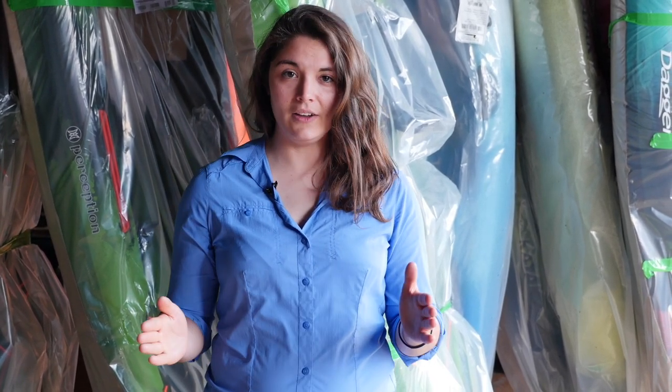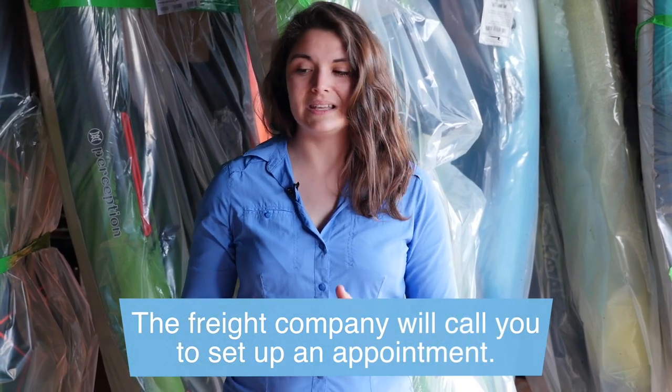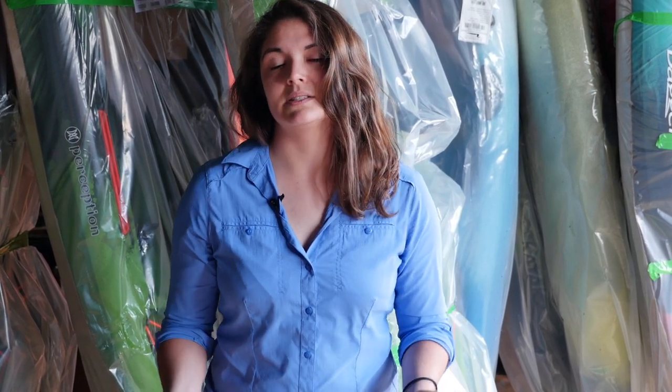Once that tracking number starts working, it means that your boat has left and you can see where in the country it is on its way to you. The freight company will have to call you once that piece of freight reaches the terminal closest to you — they will need to call you to schedule a delivery appointment. So make sure that you're checking your local calls and your voicemails. Make sure that they can reach you. You do have to be home, or find someone you trust to carry out that receiving process for you.